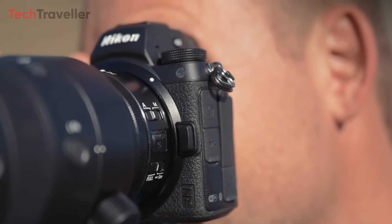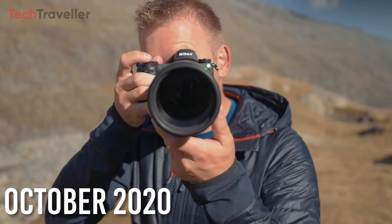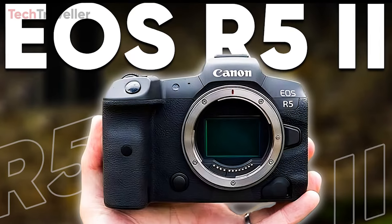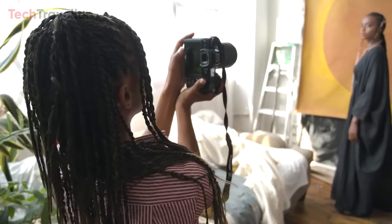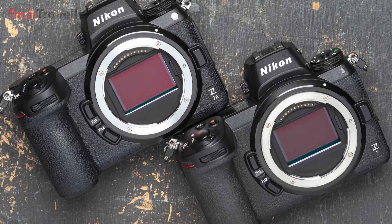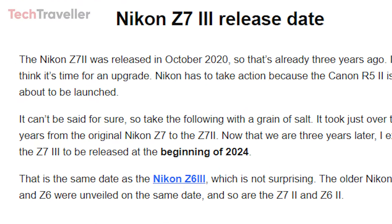The Nikon Z7 II came out in October 2020, which was three years ago. It seems like it's time for an upgrade, especially since the Canon R5 II is getting ready to hit the market. While it's not confirmed, let's consider this information with caution. It took a little over two years for Nikon to go from the first Z7 to the Z7 II. Now, three years later, I anticipate that the Z7 III might be released around the beginning of 2024.